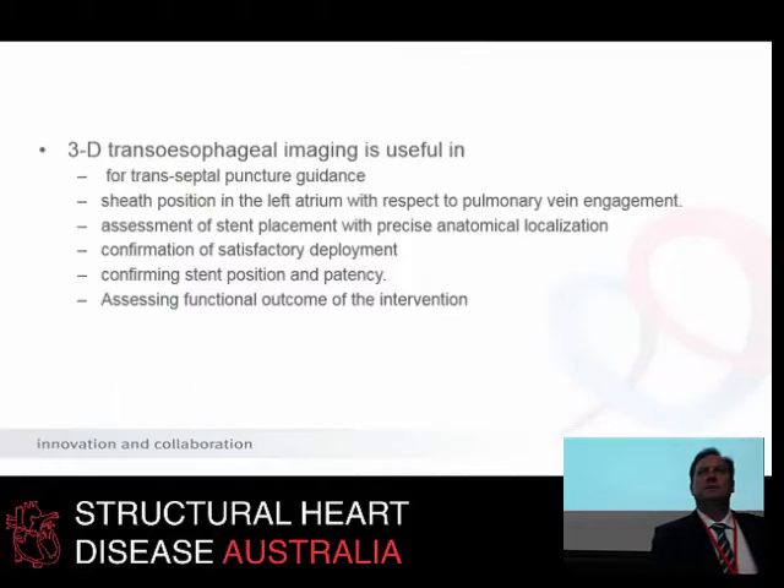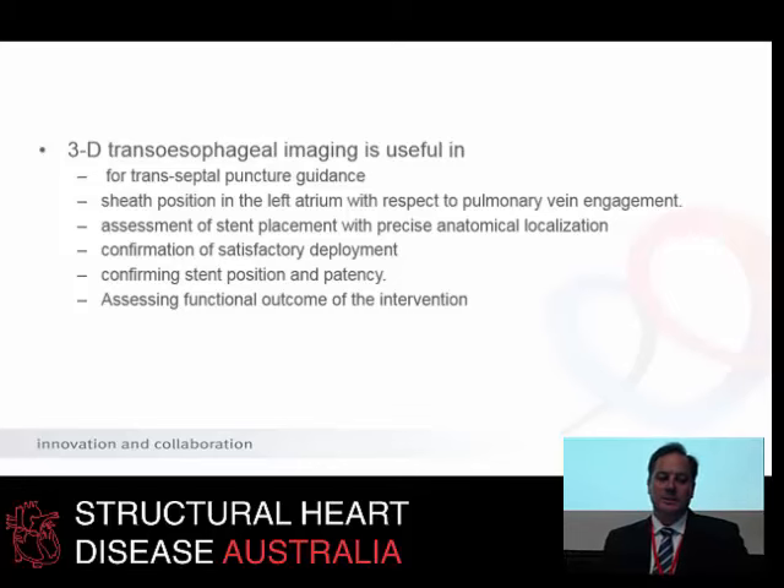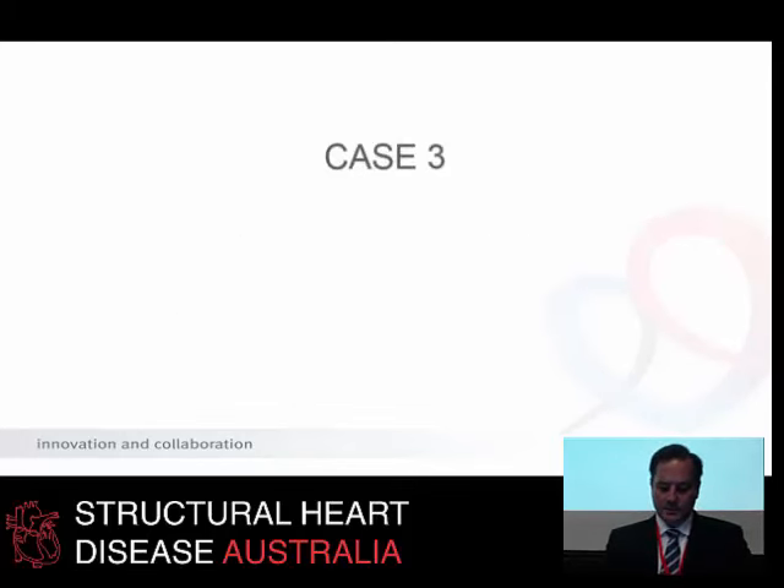It's important for echo and interventionists to understand how 3D TOE can guide transeptal puncture, help negotiate and place your sheath down upon the pulmonary vein, assist in stent placement, provide precise anatomical localisation, confirm satisfactory deployment, give physiological assessment of the result, and assess the functional outcome of the intervention. Those imaging modalities are very important from a number of aspects.